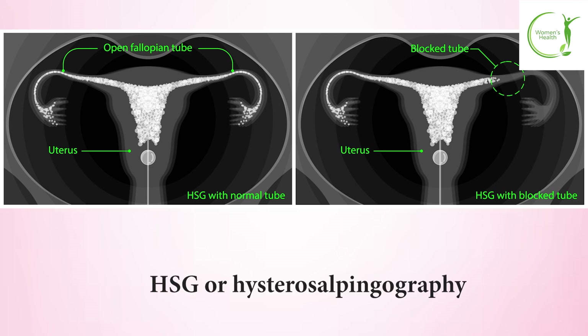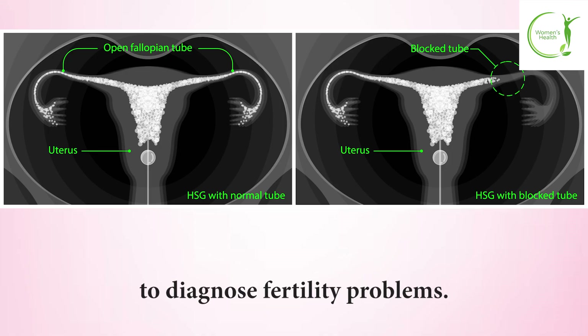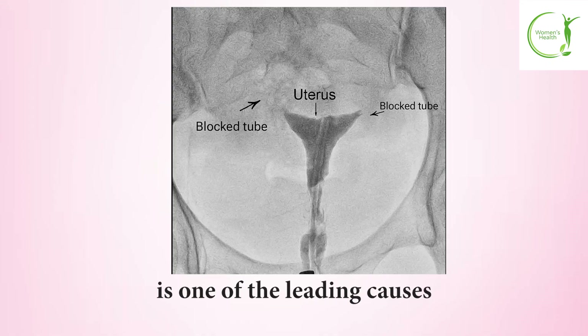HSG, or hysterosalpingography, is a specialized x-ray test that examines the uterus and fallopian tubes to diagnose fertility problems. Infertility affects many couples, and tubal blockage is one of the leading causes preventing conception.